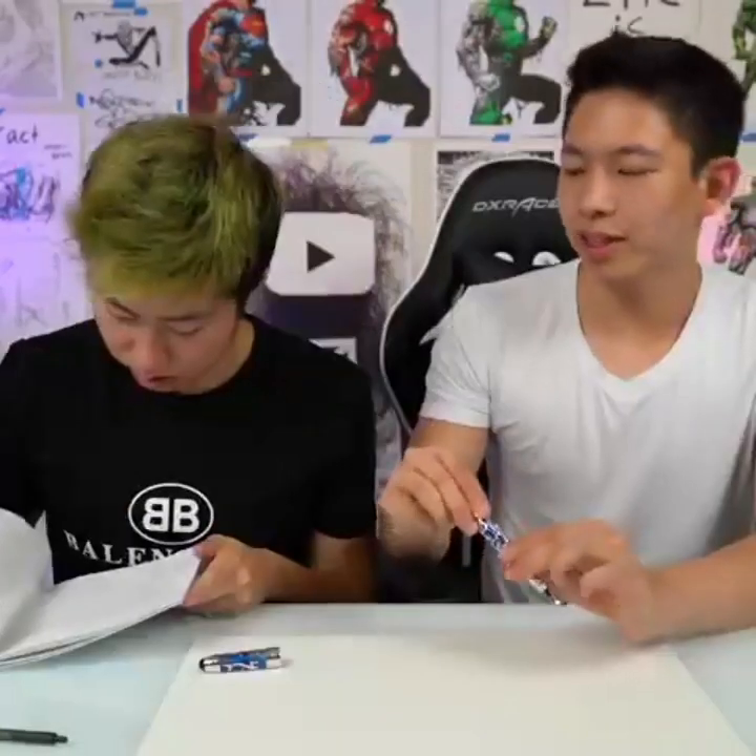This is next level. Time to test the $10,000 pen. There's no turning back now. Don't we need like an ink cartridge? I think we're gonna have to order that.